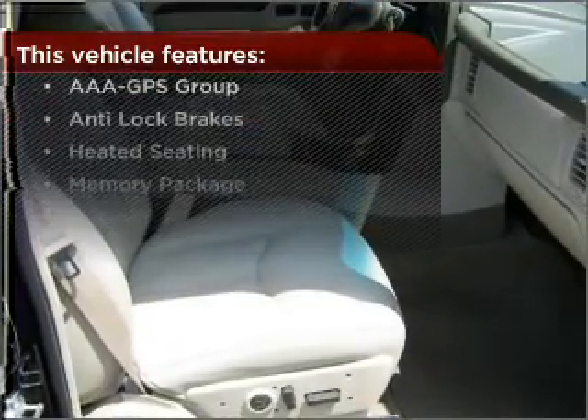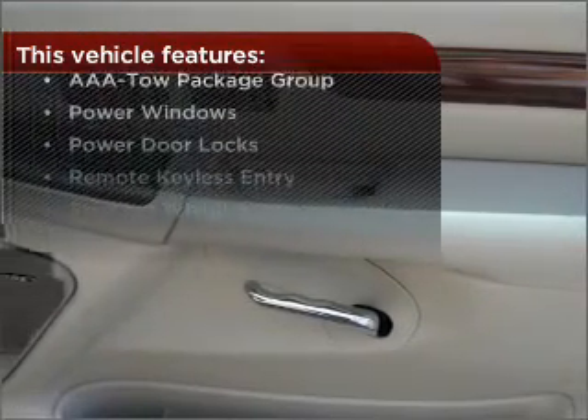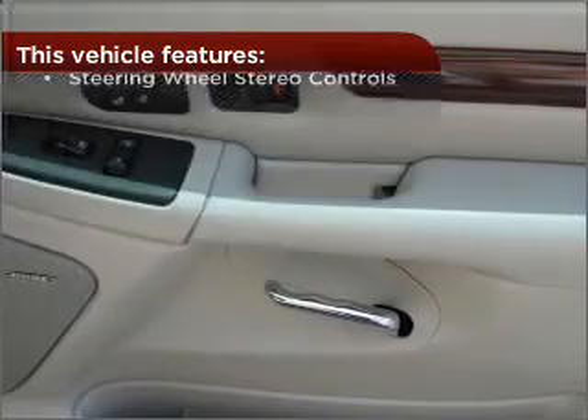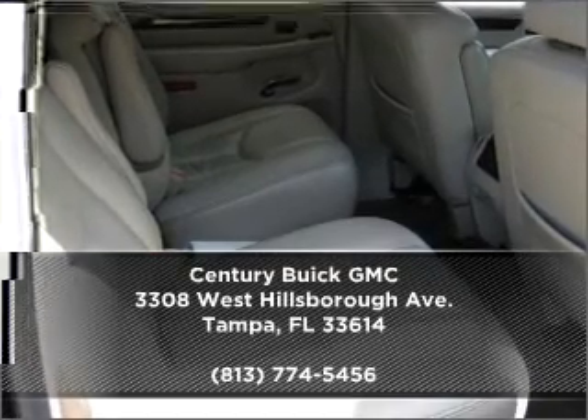But that's not all that you have to look forward to. Check out this list of great added features. Check out our website for more information and make an appointment today.